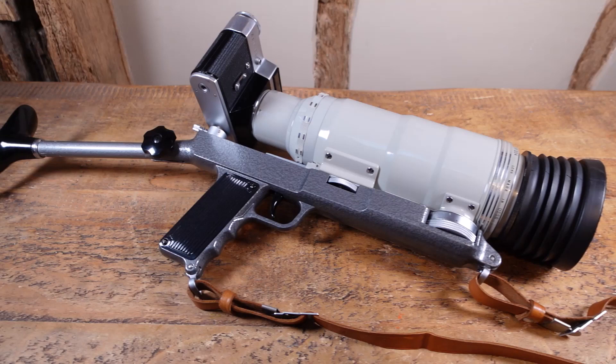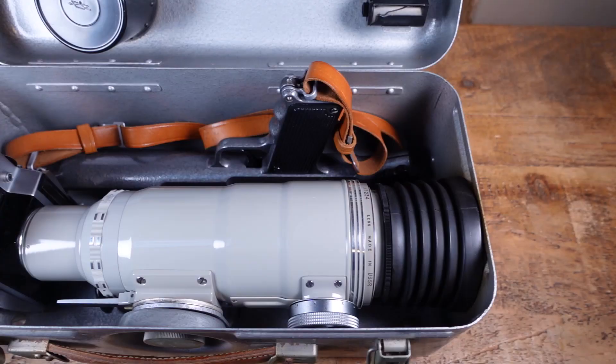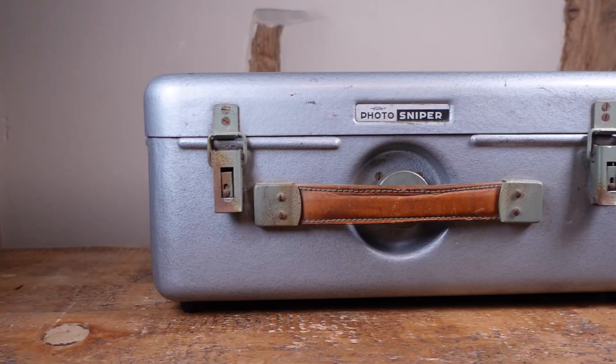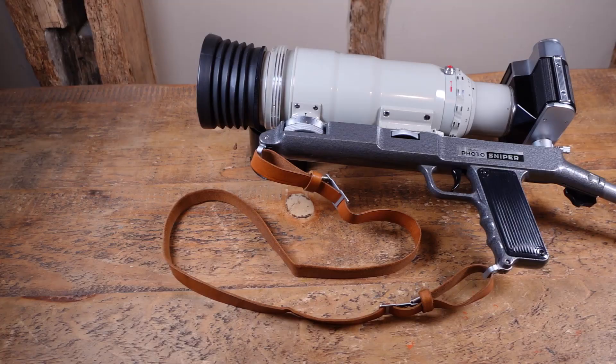The Photosniper was originally used by the KGB, but was made available to the public as a kit in the 1960s. The kit comprised of the Zenit ES, the 300mm Tair 3 lens, the rifle stock, a Helios lens, a selection of coloured filters, a hood, straps, caps, tools, film cassettes for loading bulk film — all of this in a lovely steel case that doubles as a rucksack when fitted with the supplied straps.